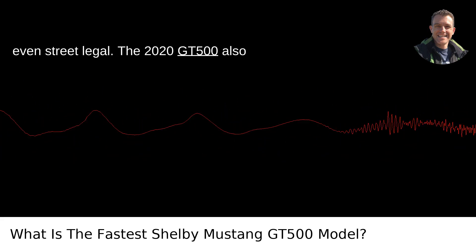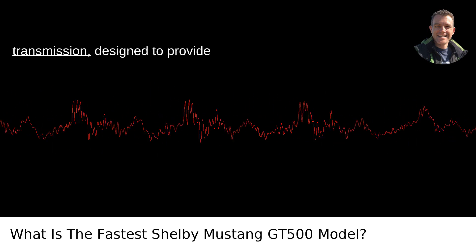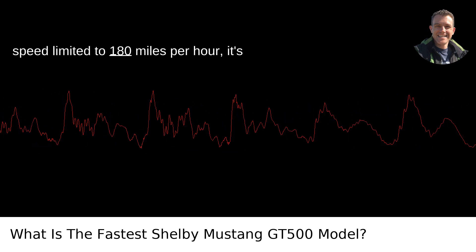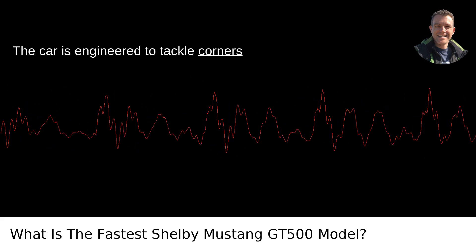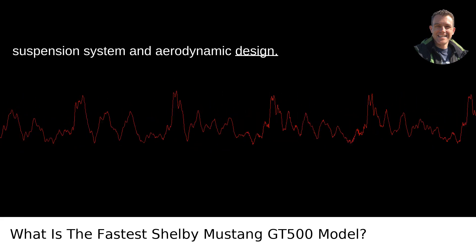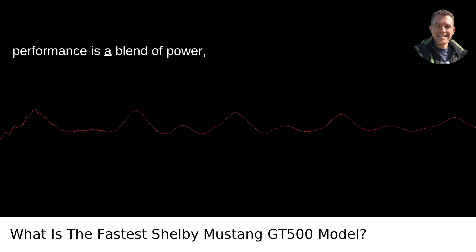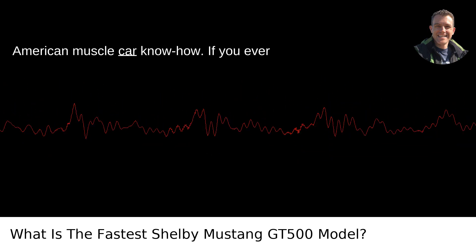The 2020 GT500 also features a dual-clutch 7-speed automatic transmission designed to provide lightning-fast gear shifts, further enhancing its acceleration. With a top speed limited to 180 miles per hour, it's not just about straight-line speed either. The car is engineered to tackle corners with precision thanks to its advanced suspension system and aerodynamic design. The key to the GT500's exceptional performance is a blend of power, technology, and good old-fashioned American muscle car know-how.